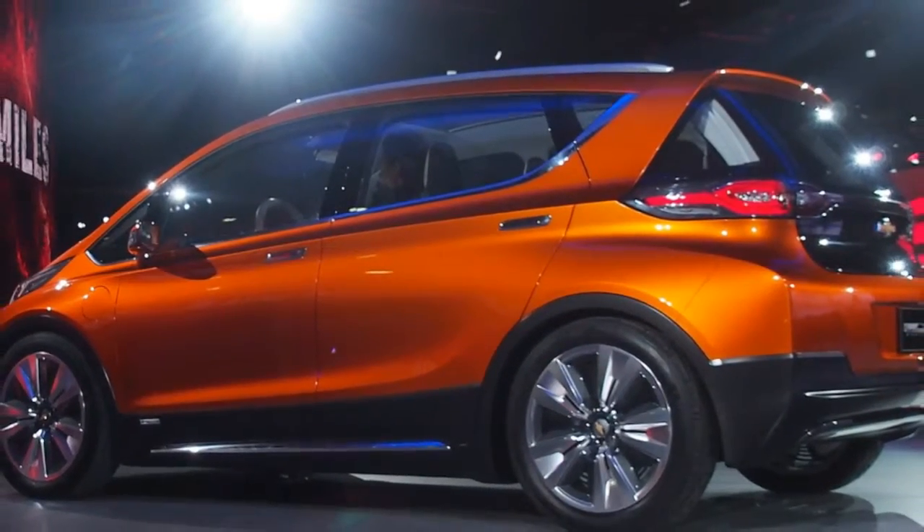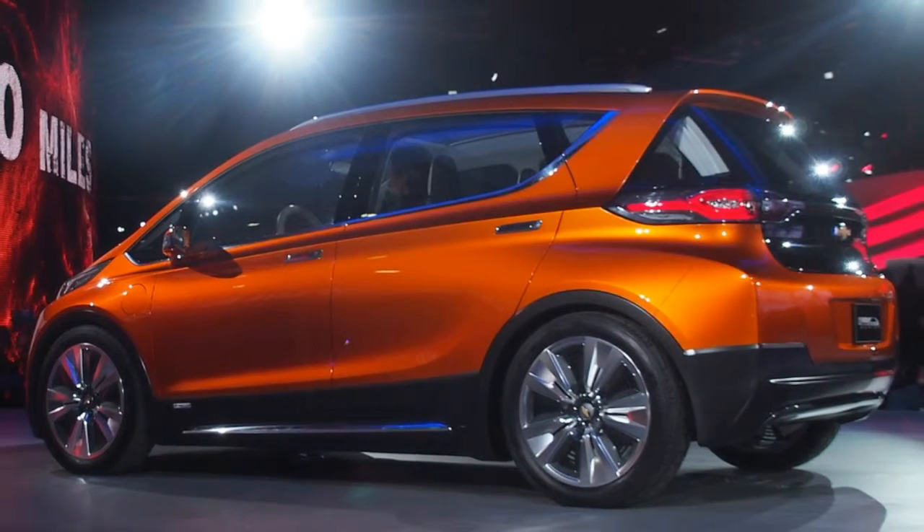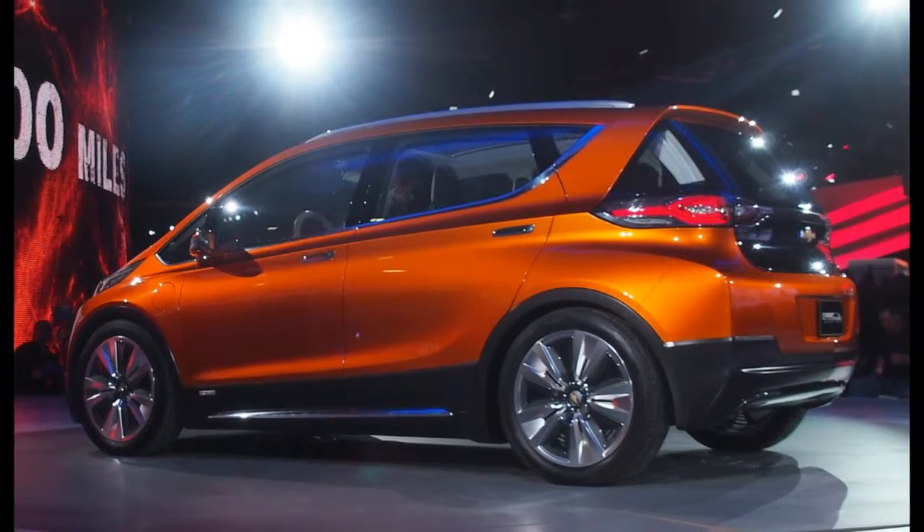LG Chem also supplies parts for the 4G LTE OnStar system, just like it does in other new services. If that all sounds like a lot of components to you, you're right.